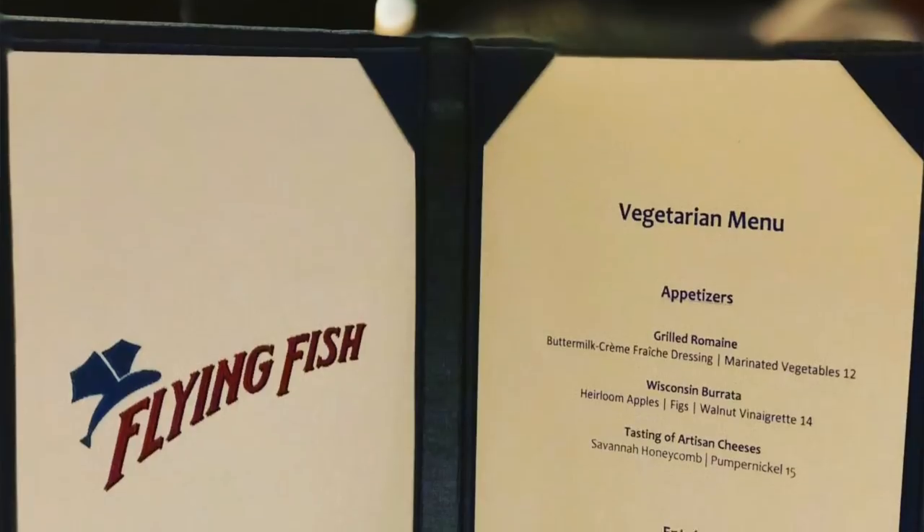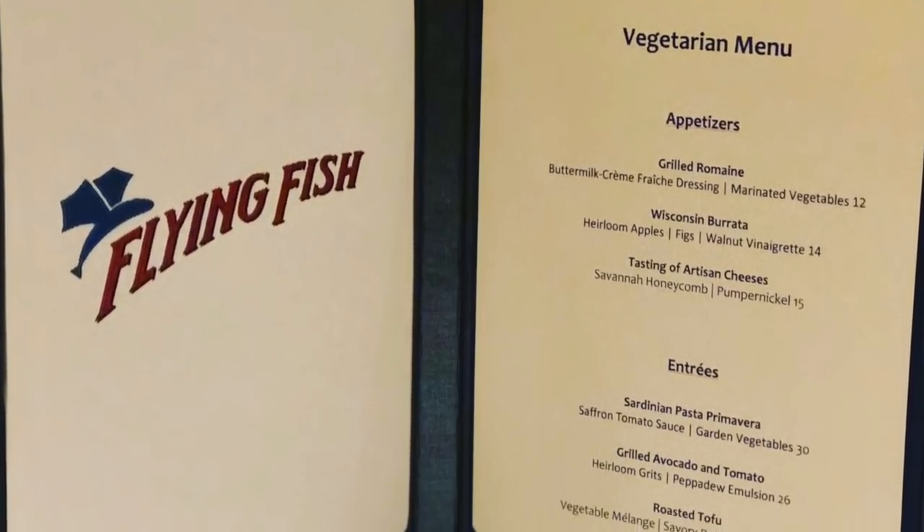Lastly, I want to share my experience at Flying Fish. The funny thing is I don't exactly know what I got. Our server was amazing, and I used a trick I've used at lots of Disney restaurants — I just asked him, 'What is your best vegetarian dish on the menu?' And he brought me what appeared to be a vegetable risotto. They did have a full separate vegetarian menu, but when Chantel and I went back and looked at it, we didn't see anything that sounded like what I ate. So I don't know what it was, but I know it was delicious and I thoroughly enjoyed my meal.